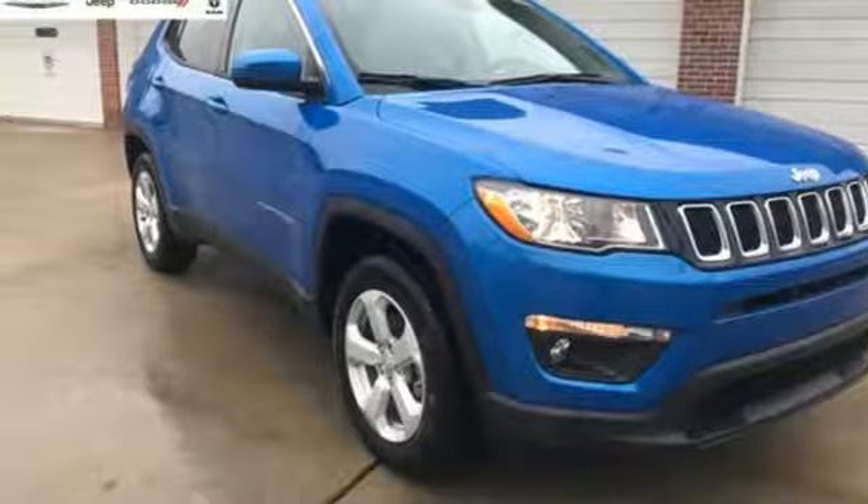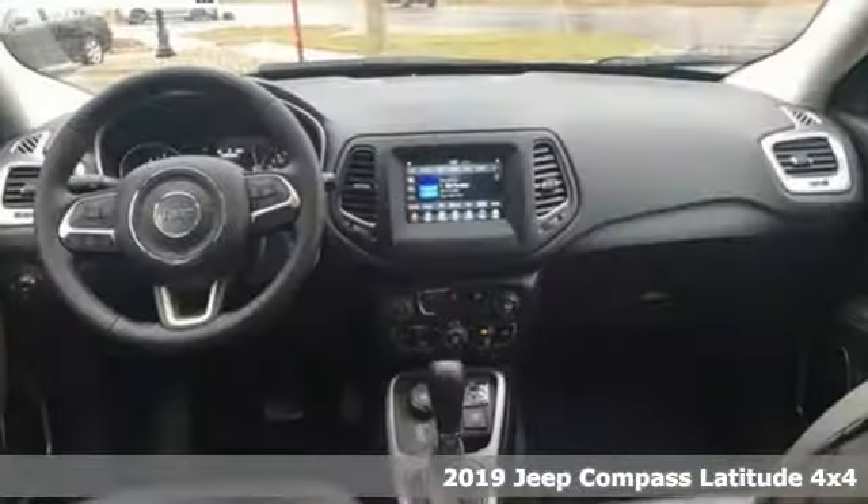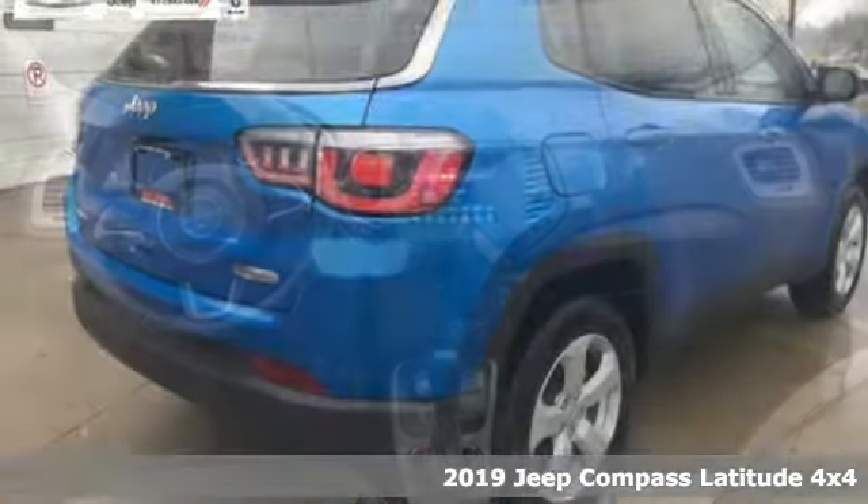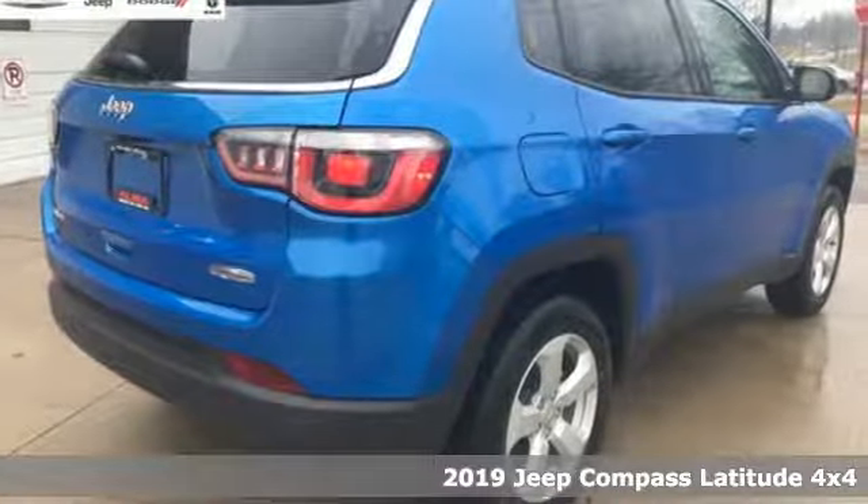Here's a new 2019 Jeep Compass. The adventure you're dreaming of becomes a reality in this Compass. It comes with great features you love.